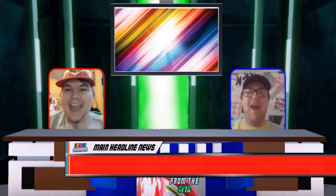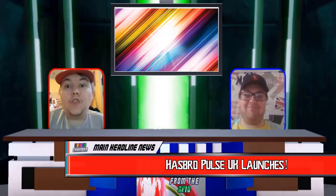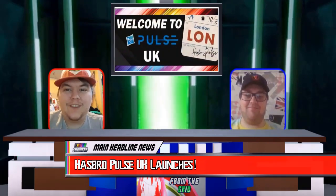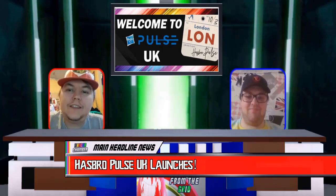I think the best thing to do is to kick things off with our main headline. So our main headline for this week is the launch of Hasbro Pulse UK. Oh, this is so amazing. We are so thrilled to have been involved with the launch, with promoting it and things like that. And also we had to report it today.